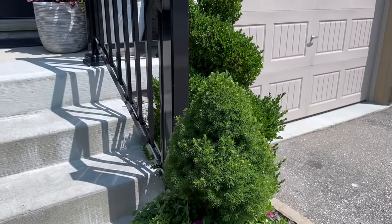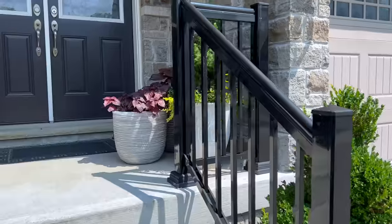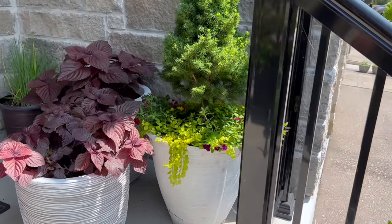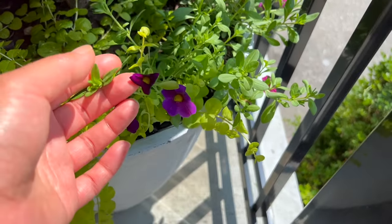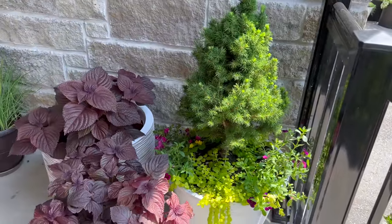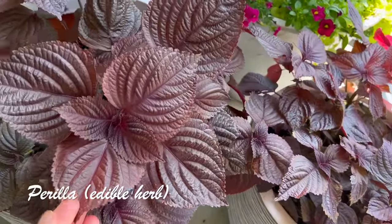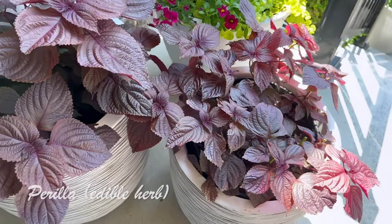I do love the creeping jenny — that lime green-yellow color is really pretty. This combo of containers on the porch looks really pretty. The calibrachoa has some pinks and purples which is really pretty, though it's not getting enough sun so it's not blooming as well as the others. These two containers also have an edible herb called perilla — it's so pretty, I love the color and shape of the foliage. I put it here so it's convenient for me to come out and harvest.